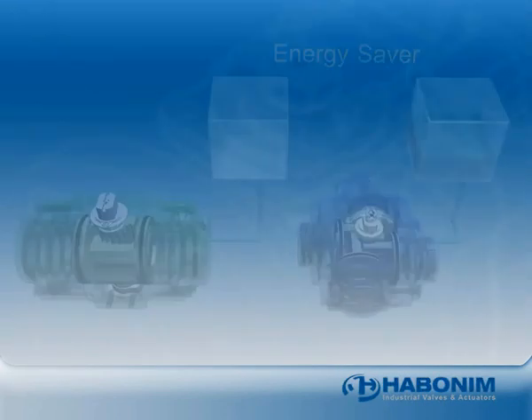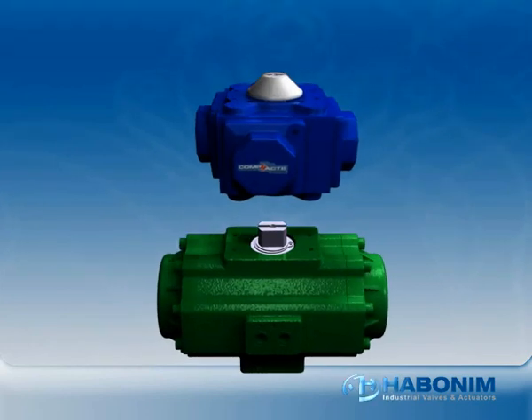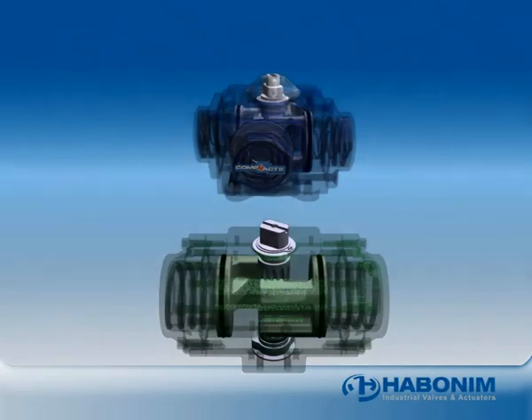Compact actuators have a shorter, faster stroke, moving a shorter distance than a comparable two-piston actuator.